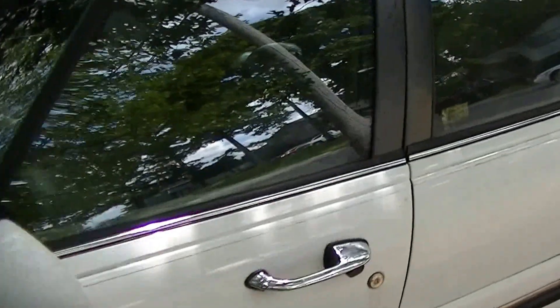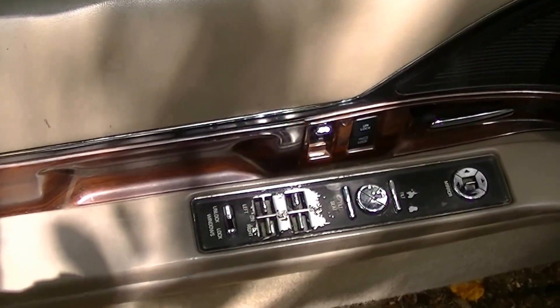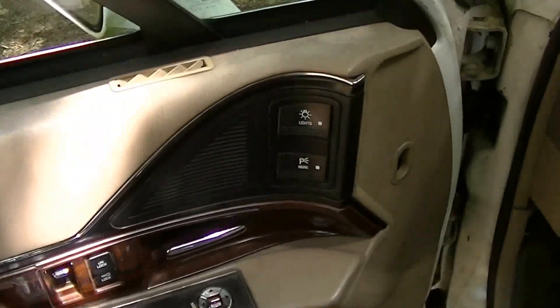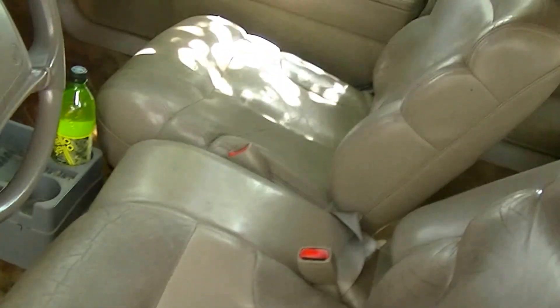Well, that's the outside. Let's peek inside and see — I hope there's no dang paraphernalia in here. We got power everything: door locks, windows, mirrors, wood trim. Got the dang lights on the door. Look at that leather, I'll tell you what.